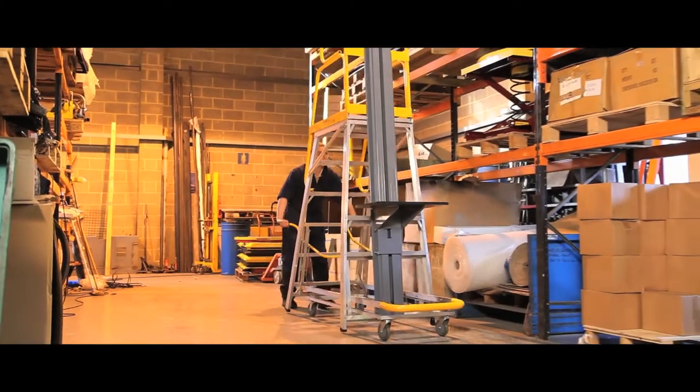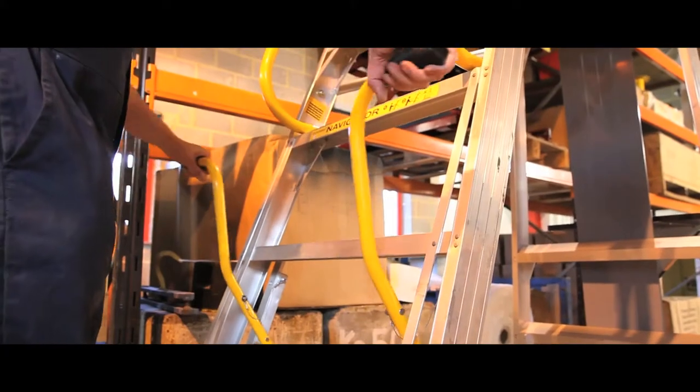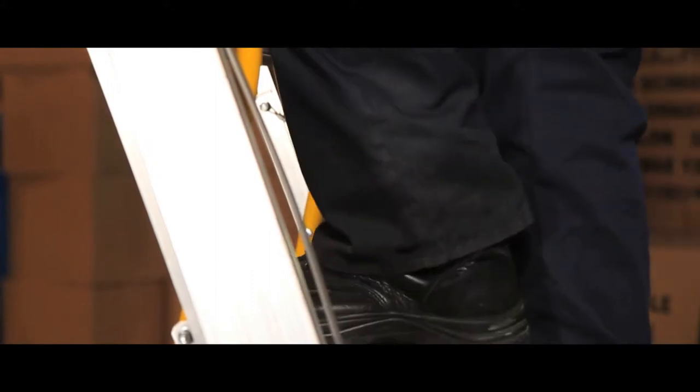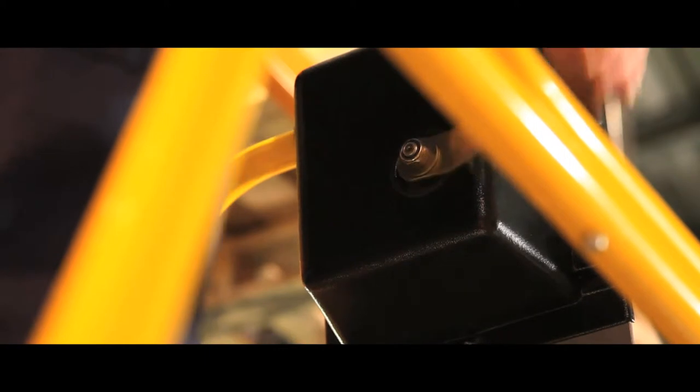Ideal for warehouses, this winch truck will aid the handling of heavy or bulky items to and from storage, and comes complete with automatic braking. The winch operated platform takes loads of up to 60kg to and from shelf height.